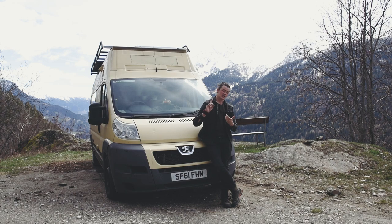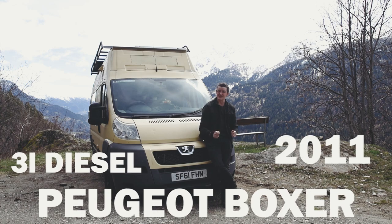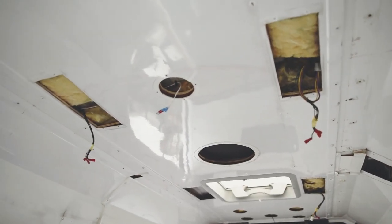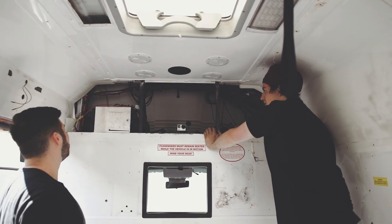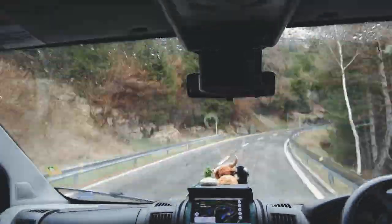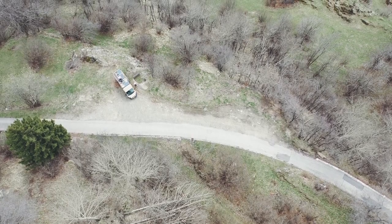This ambulance is a 2011 Peugeot Boxer 3 litre diesel. The reason we bought an ambulance in the first place is because we wanted something that was partly ready to go — it had windows, it had insulation, it had electrics, and most importantly it had that powerful engine we needed to get to amazing places such as this, halfway up a mountain.